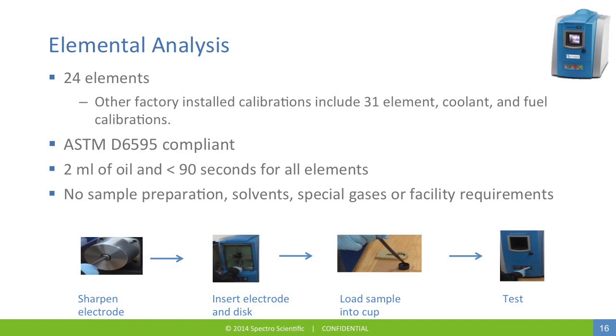The elemental analysis standard kit supplies 24 elements, with other factory-installed calibrations available. It's ASTM compliant with its own test method, requires less than two milliliters of oil, and takes less than 90 seconds to analyze all elements. No special sample preparation, solvents, chemicals, or specialized gases are required.